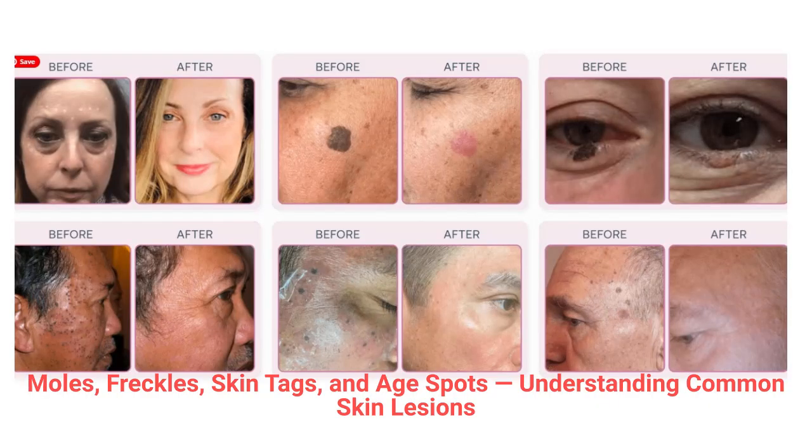Why choose the Super Frecator for skin lesion removal? The Super Frecator is a professional, non-invasive device that uses high-frequency electrical energy to safely and precisely remove unwanted skin imperfections. It's ideal for non-cancerous moles, skin tags, age spots and sun spots, seborrheic keratosis, cherry angiomas, and warts.